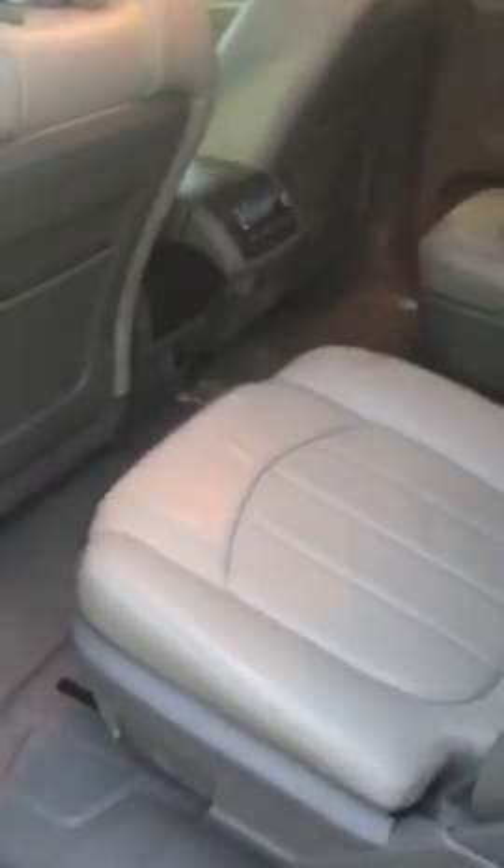Looking inside at the driver's side, you are going to have your leather captain's chairs here in the back. It is your gray leather interior, and you are going to have all your heating and cooling options here as well for your back passengers.